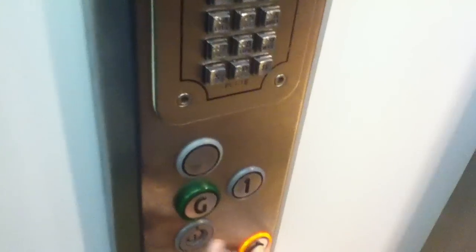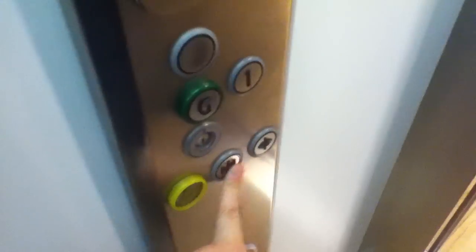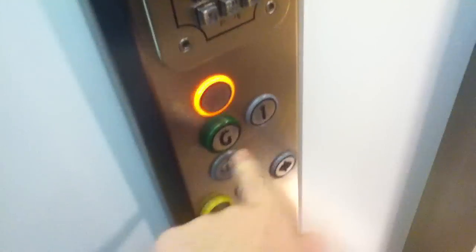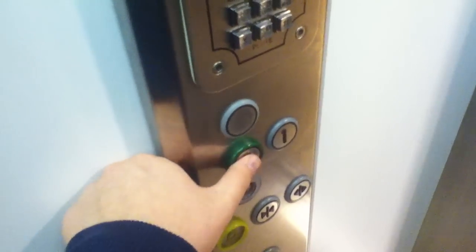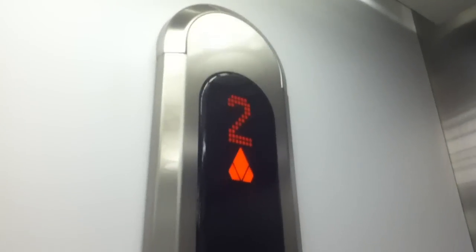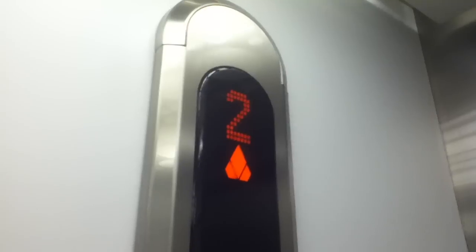Let's go back down to G. Door's open. Door's button does not work. You can see the Kone logo. Door's closed. Somebody's going up to the second floor. Second floor. Oh, you can't get out here?